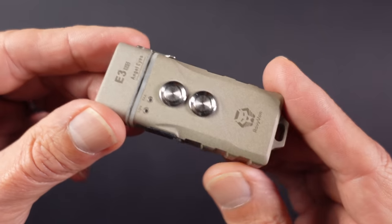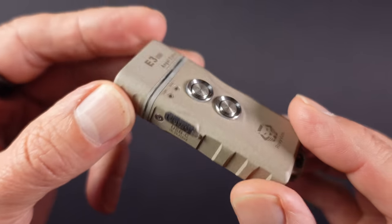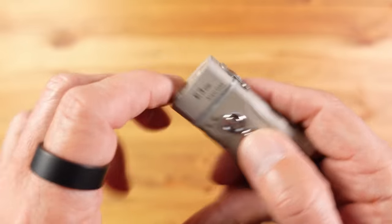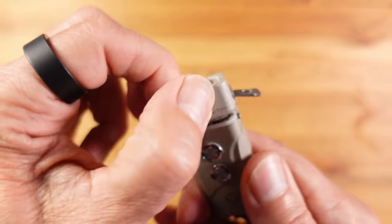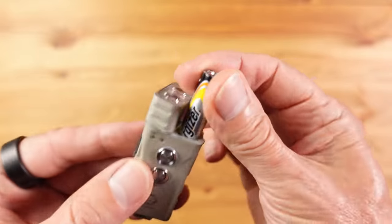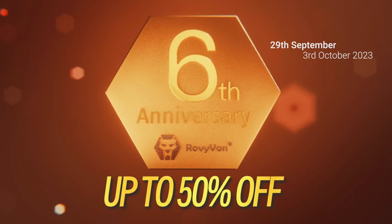Rovivon are also extending their new finish to some of their other ranges, including another favourite of mine, the Angel Eyes series with the E3, now available in the new marble grey finish. Still only 35 grams but with dual emitters, a 700 lumen maximum output, dual switch operation, and the best feature of all: dual fuel with a lithium rechargeable battery and a backup AAA battery. As I film this, Rovivon are about to celebrate their 6th anniversary with a sale — links in the description. Back to the video.